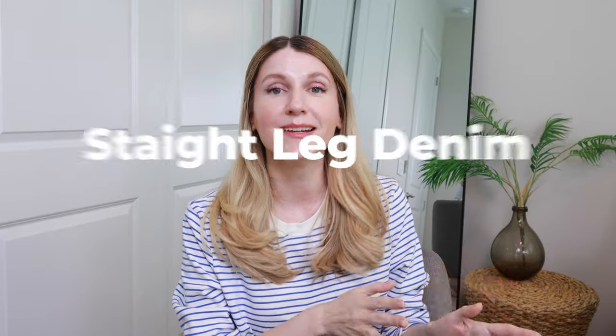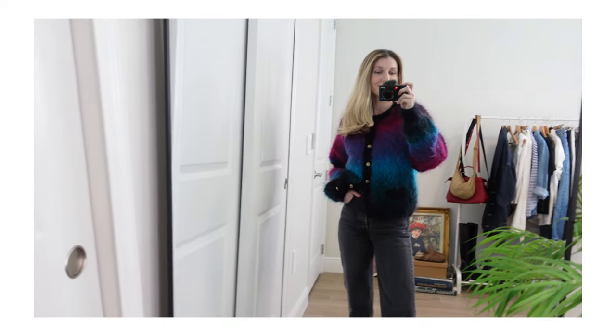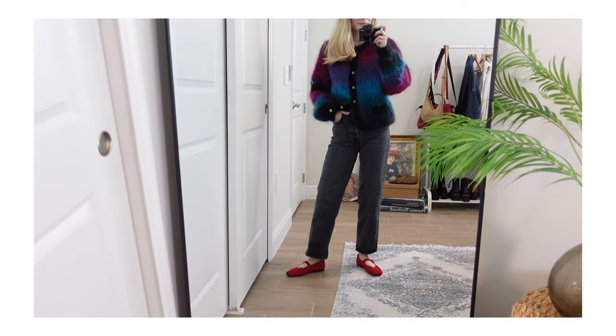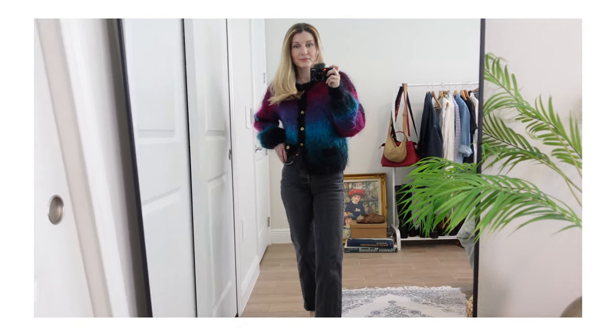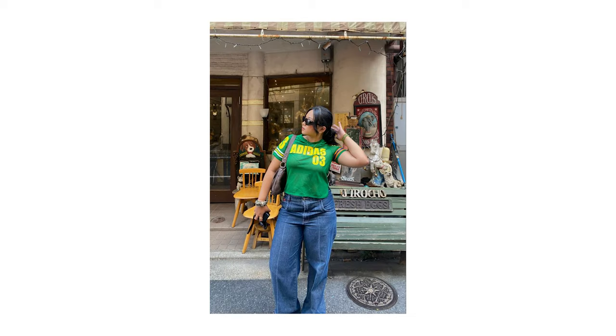Straight leg denim. If you haven't watched my 90s video yet I would highly recommend watching that next, because I talk at length about 90s trends and straight leg denim definitely is a 90s trend in my book. The straight leg denim I own right now I've had in my wardrobe for what feels like an eternity, and there's something that holds their integrity — and to me that's what's important. I tend to lean more towards investing in straight leg denim as opposed to skinny jeans because of the integrity and value it provides.